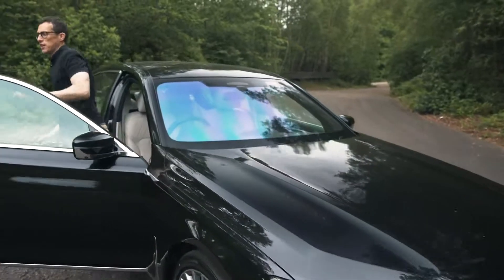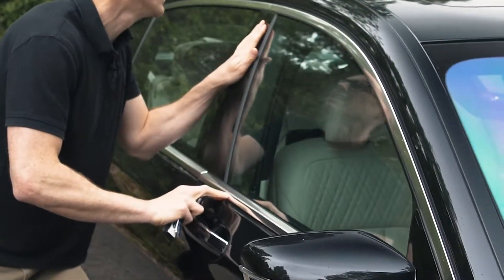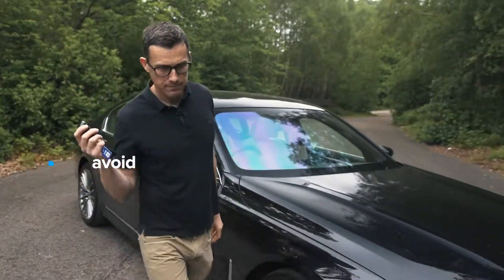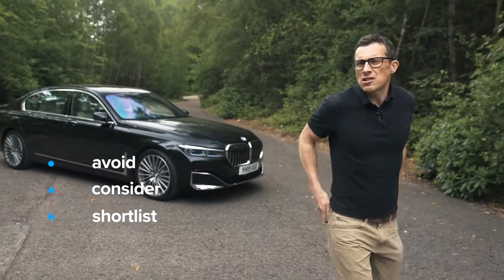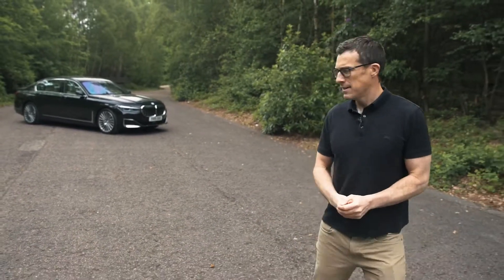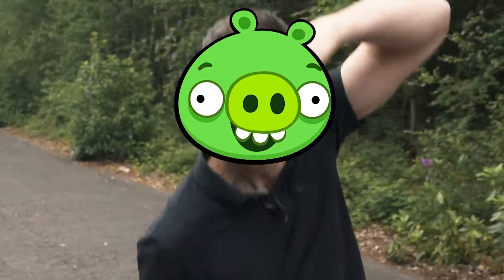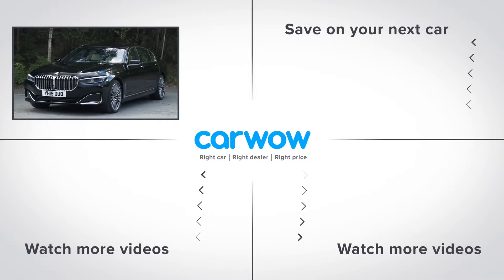So then, what's my final verdict on the BMW 7 Series? Should you avoid it, consider it, shortlist it, or just go right ahead and buy it? Well, I reckon you should shortlist the new BMW 7 Series. It's a really lovely luxury car, so long as you can get on with its big old nostrils. Do you agree with my verdict? Let me know in the comments section.